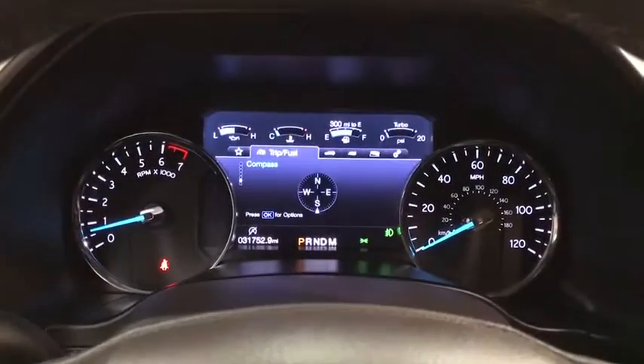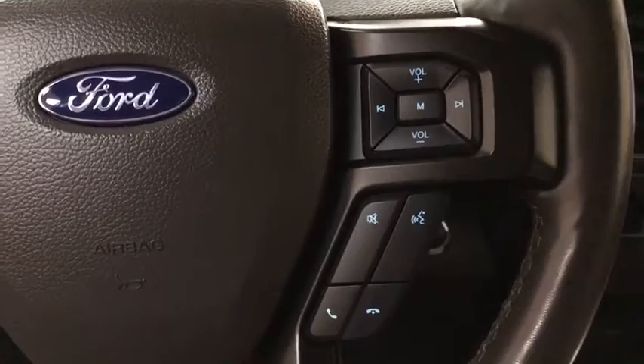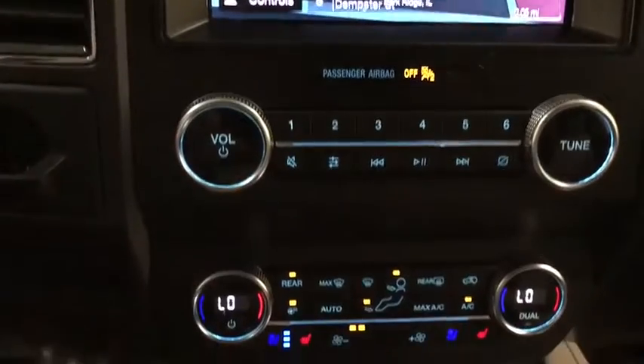Leather wrapped steering wheel, Bluetooth, adjustable steering wheel, power steering, four wheel drive, keyless start, auto dimming rear view mirror, floor mats, cruise control.